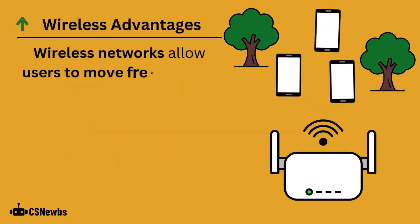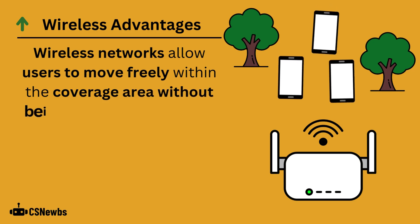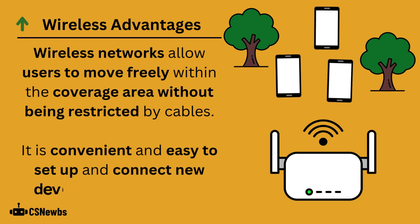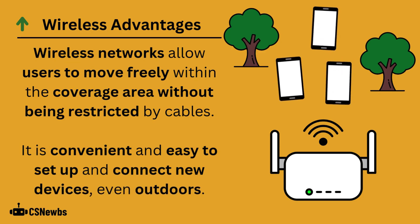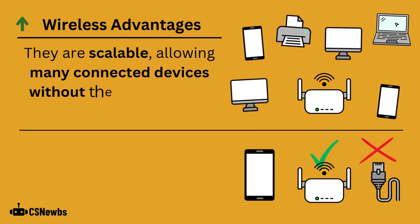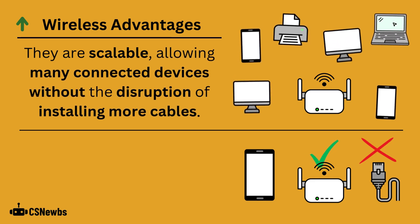Wireless networks allow users to move freely within the coverage area without being restricted by cables. They are convenient and easy to set up and to connect new devices, even in outdoor locations. These networks are scalable, allowing many connected devices without the disruption of installing more cables.